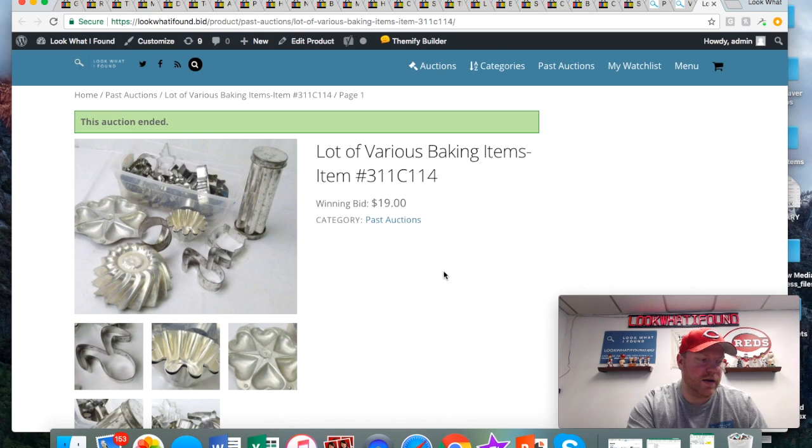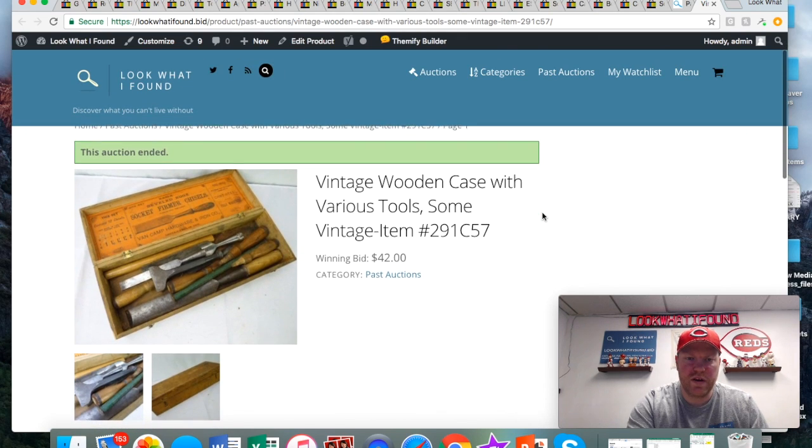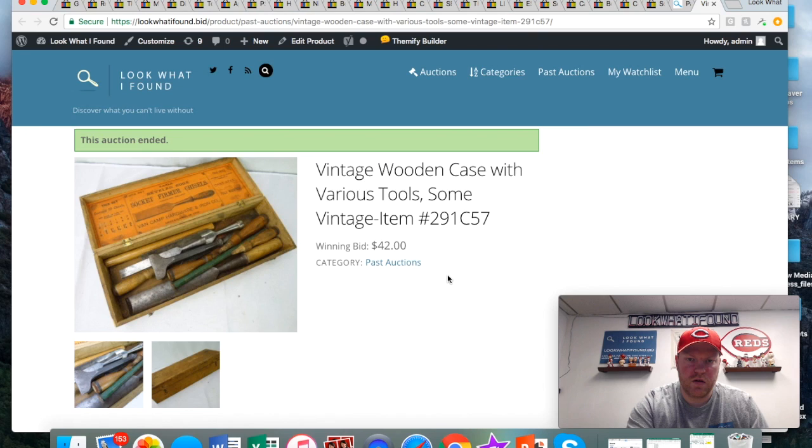Next up, these old baking items and cookie cutters — another good thing to look out for, guys. Any old cookie cutters, especially vintage Halloween or Christmas ones, can bring some good money. This little lot here sold for 19 bucks. This old wooden case I thought was super cool — it still had the original paperwork inside and I'm pretty sure it was a local Cincinnati one. I was really pleased with what those sold for.